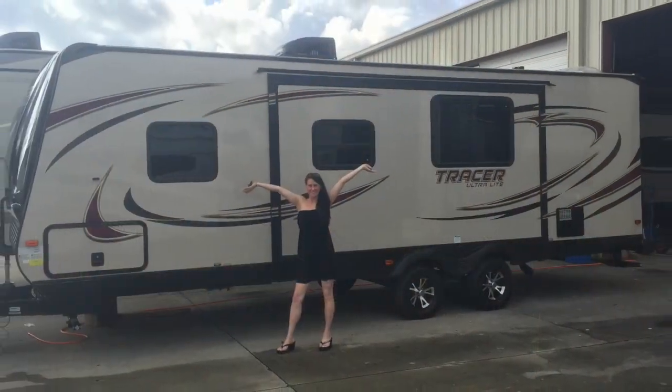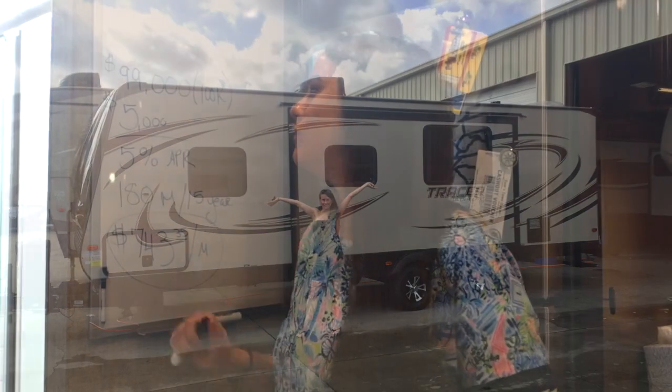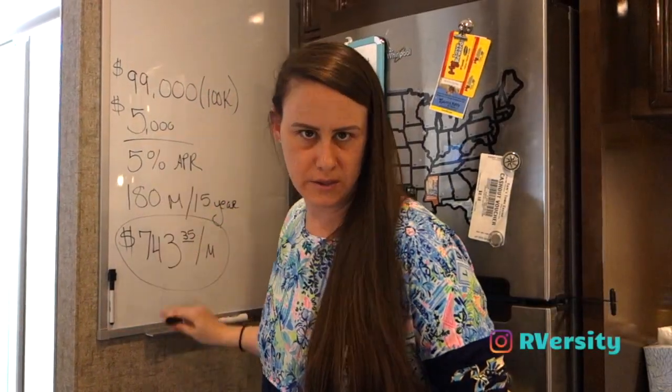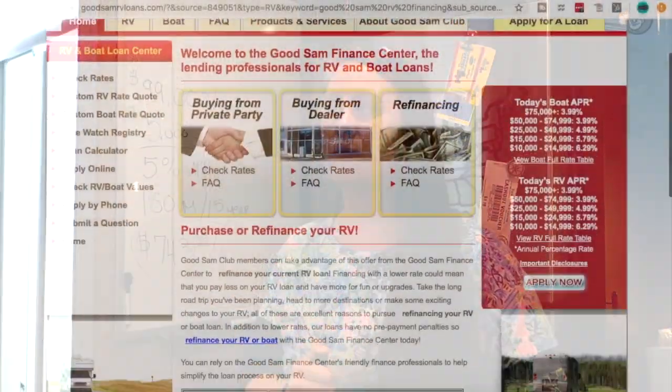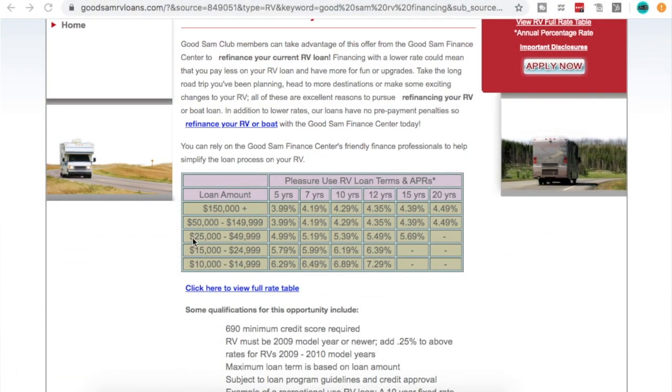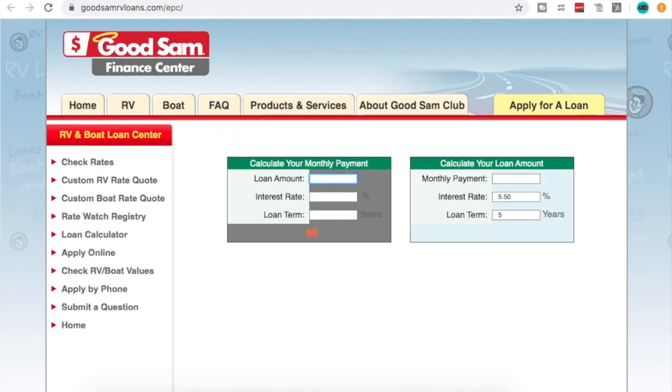Imagine financing something for way less. I had a trailer I financed for about $32,000. I don't remember the exact terms, but it went out over maybe 10 or 15 years and cost me about $230 to $300 a month. If you're looking at something around $30,000, you're going to be looking at much lower payments depending on your financing terms.